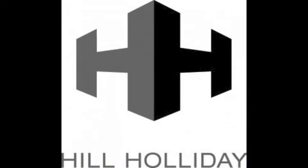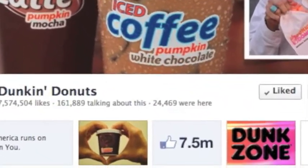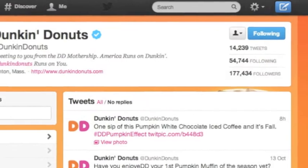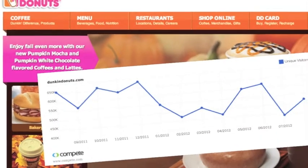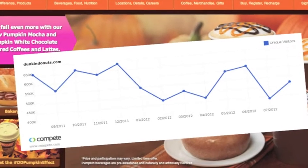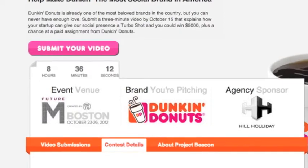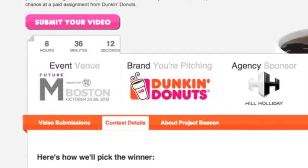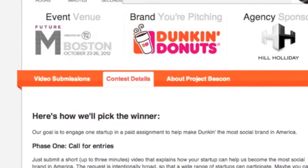Thanks to the efforts of Hill Holiday, Dunkin' Donuts has already established a tremendous following. You've got 7.5 million Facebook fans and 177,000 Twitter followers, and more than 500,000 consumers visiting your website every month. It's no wonder Hill Holiday and Dunkin' Donuts teamed up to ask startups how to add a turbo shot and make Dunkin' the most social brand in America.